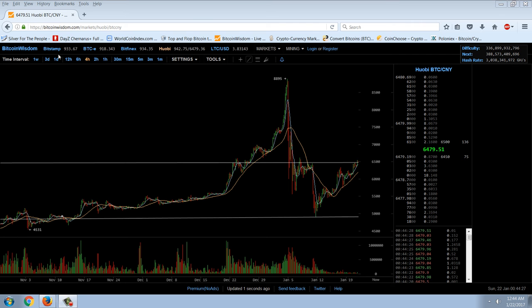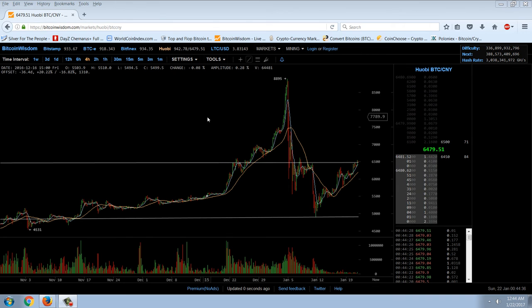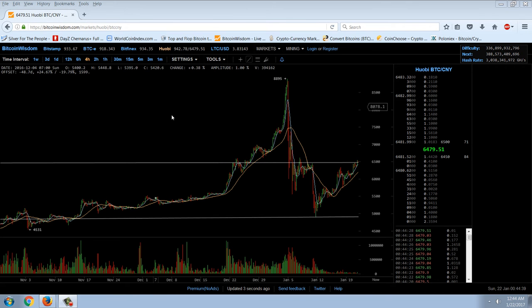Good evening everyone, time for another member update. We're going to start with the Bitcoin chart. From Hawobi we're trading at about $940, about $934 at Bitfinex, $933 at Bitstamp — the arbitrage is pretty tight. You can see we've got a couple of support and resistance lines drawn in here.